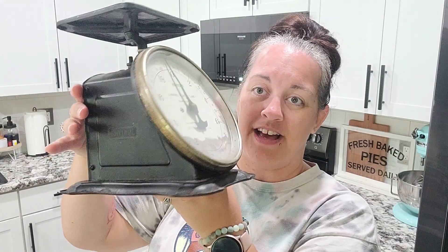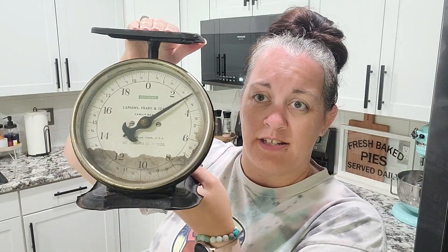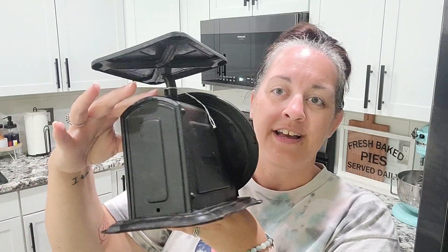I also picked up this scale — I have been on the hunt for a scale as well. I think this was $32. It does still work if I needed to use it, but I really just wanted the piece for decor. I was having a hard time choosing because they had a ton of scales — a white one, a brown one, and one that kind of looked like it was supposed to be aqua but was rusty. They also have scales that hang from the ceiling, and I really want to get one of those.